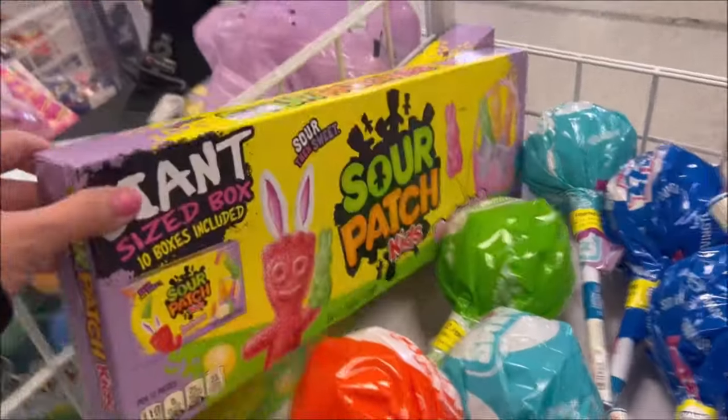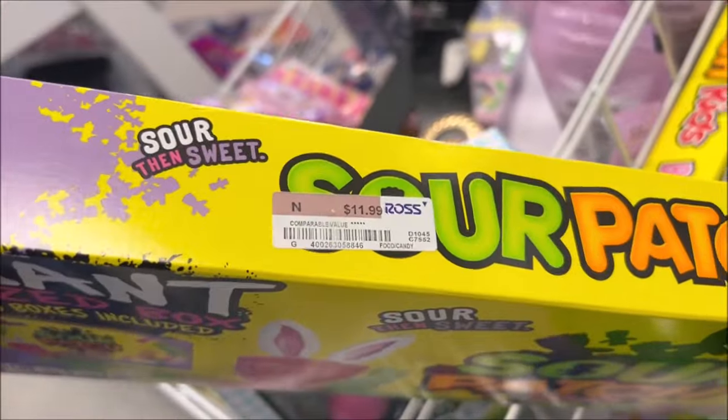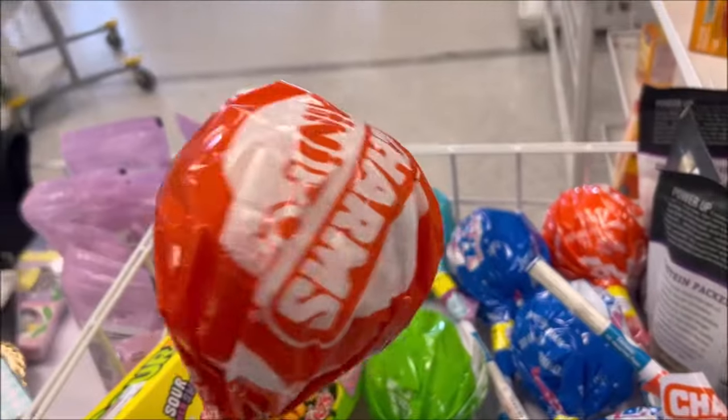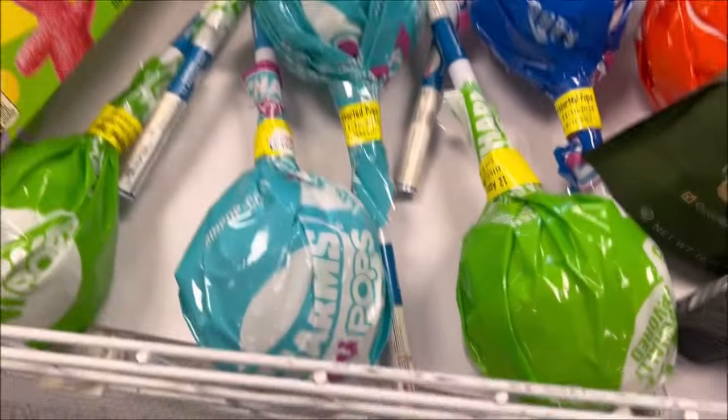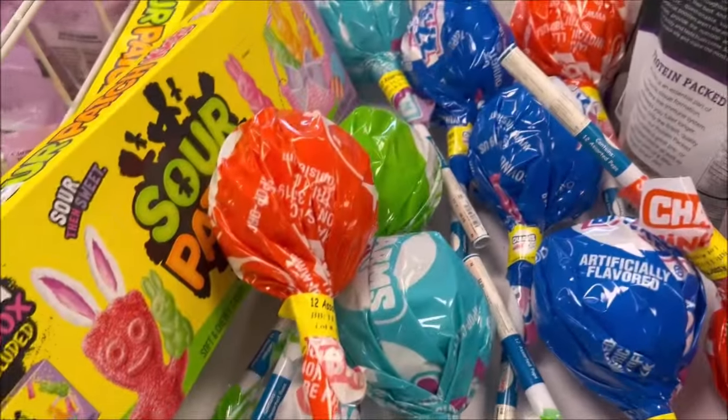I thought this was really fun — it's a giant Sour Patch, looks like just a bunch of boxes of Sour Patches for $11.99. Pretty cool for Easter. And check out these giant lollipops — how fun is this? The price is $4.99 for the giant lollipop.